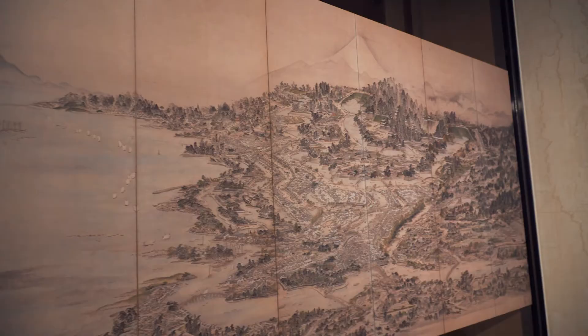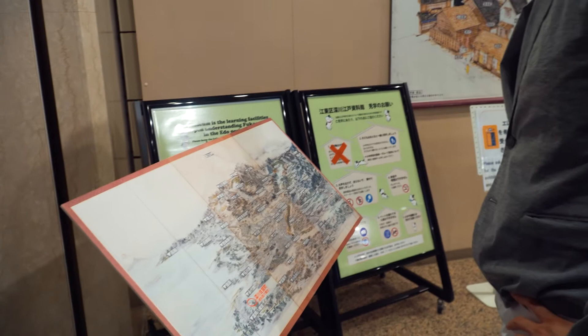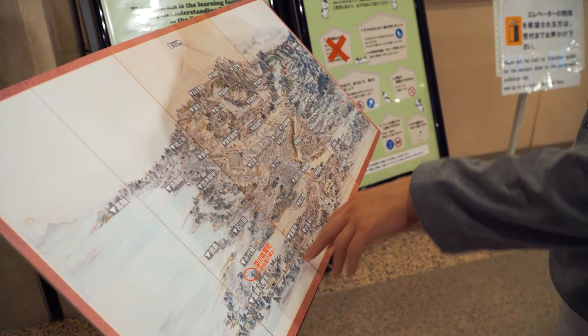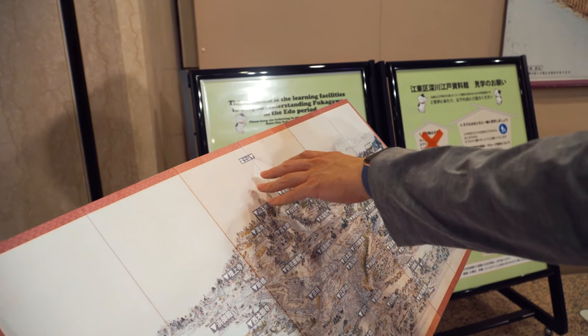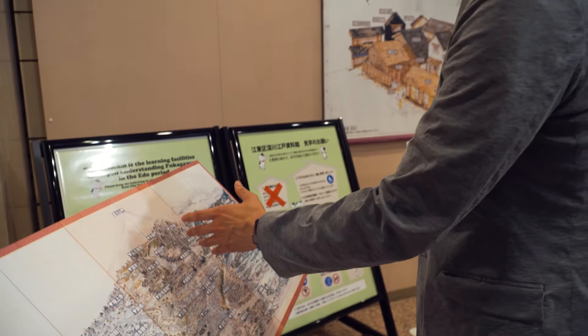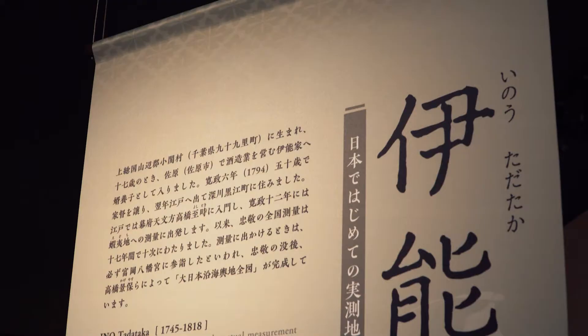Oh cool, so this is an old map of Edo Japan. We're at the Fukagawa Museum right now, right in the right spot. Over here you can find Sensoji in Asakusa, and here's the famous Kaminarimon gate. In the background you can see Mount Fuji. It also says Edojo here — Edojo is the castle where the shogun used to live during the Edo period.